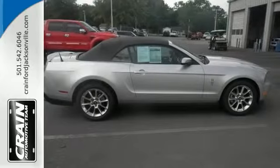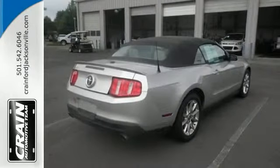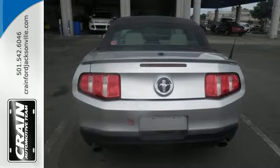You may never go back to a closed cabin car. It's not often you find just the vehicle you're looking for and with low mileage. This is your chance to take home a gently used and barely driven Mustang.